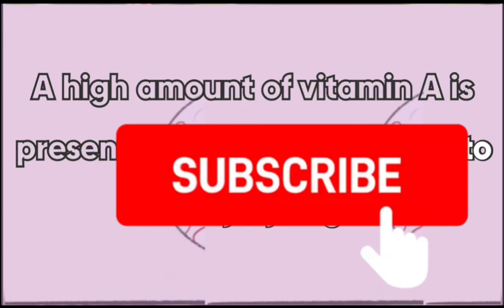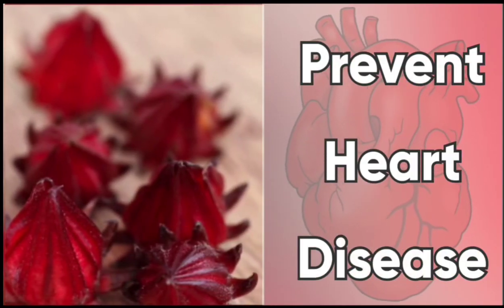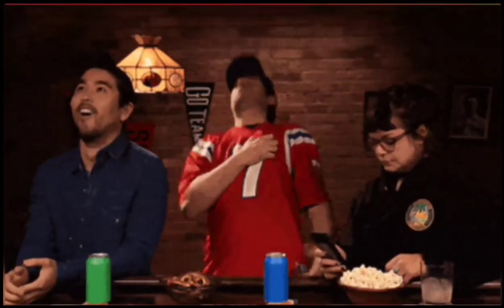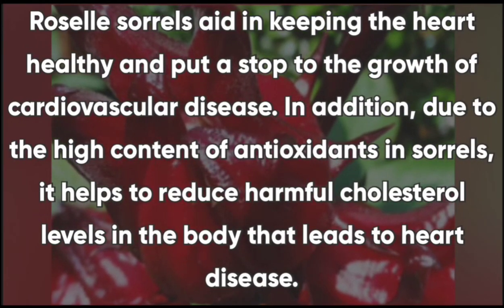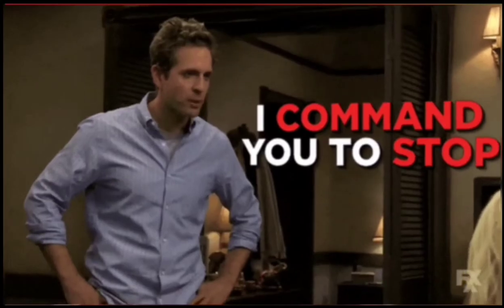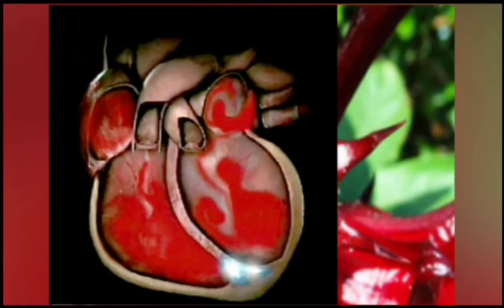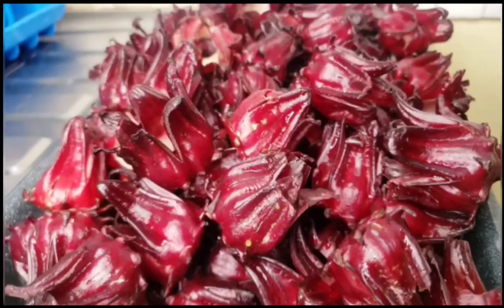When it comes to preventing heart disease, you definitely need some sorrel. Roselle sorrel aids in keeping the heart healthy and puts a stop to the growth of cardiovascular diseases. In addition, due to the high content of antioxidants in sorrel, it helps to reduce harmful cholesterol levels in the body that lead to heart disease.